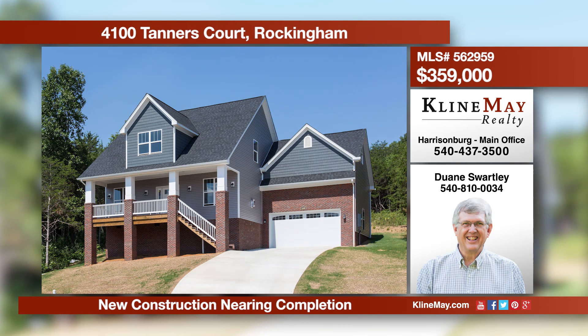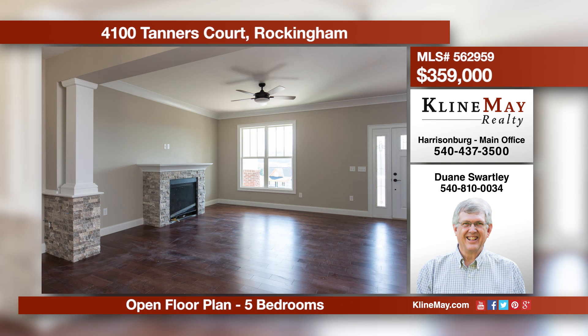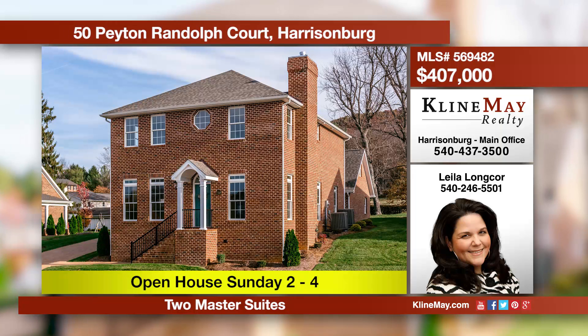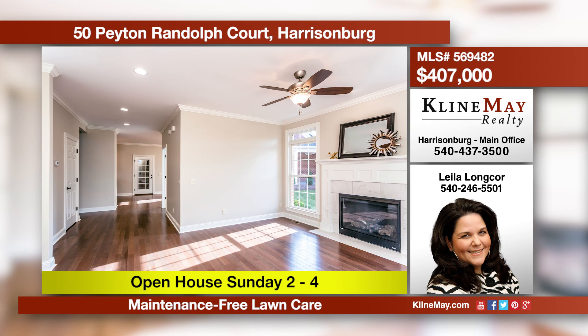This beautiful new construction is nearing completion just north of Harrisonburg. Features include an open floor plan, master on the first floor, plus four bedrooms upstairs. The cul-de-sac location offers great views to the east and easy access to I-81. Call Duane Swartley to view this home today. Welcome to this lovely Williamsburg-inspired home in the elegant yet convenient Chatham Square subdivision, which offers maintenance-free lawn care, snow removal, and walking trails. This home boasts two master suites, an upscale kitchen, and a home office.